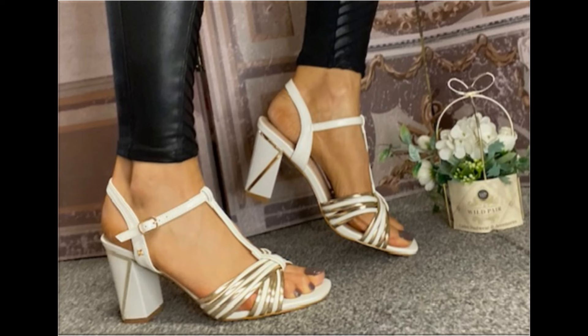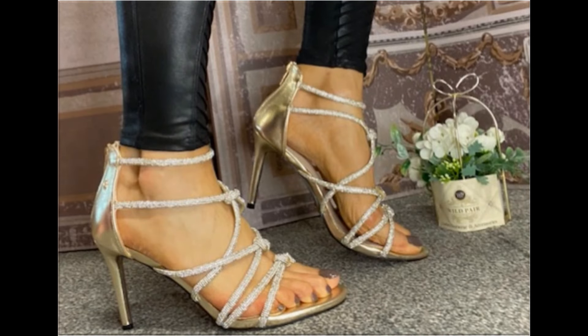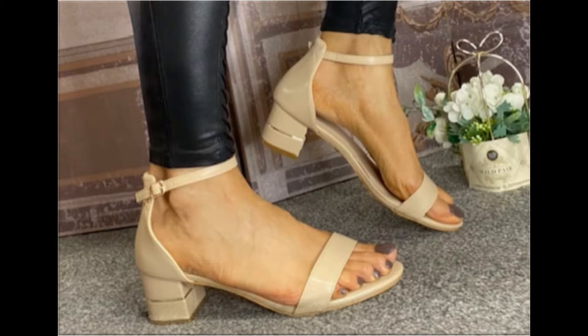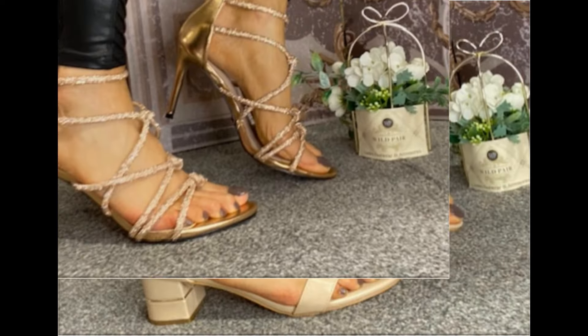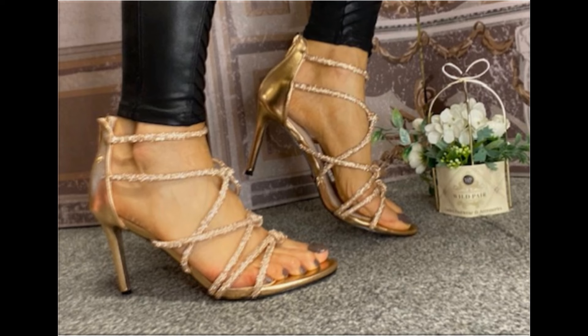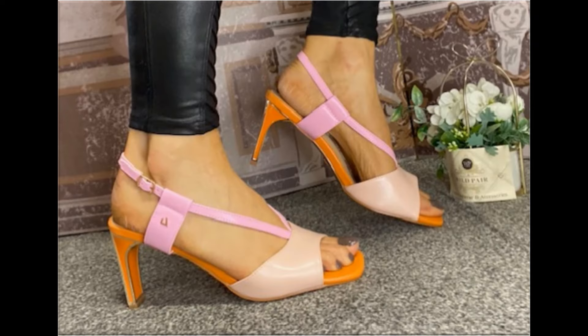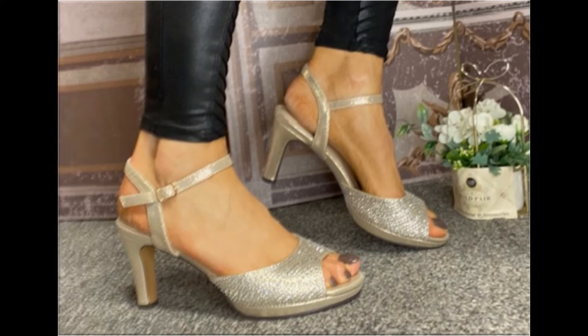Such branded footwear is best for creating a unique style in your personality. Ladies of different age groups find attraction in these beautiful branded designs. These footwear are available in markets all over the world. Round, square, and pointed toe styles are used, along with back closure, back open, zipper back, and sling back designs. Printed, plain, embroidered, and embellished types are all included here.